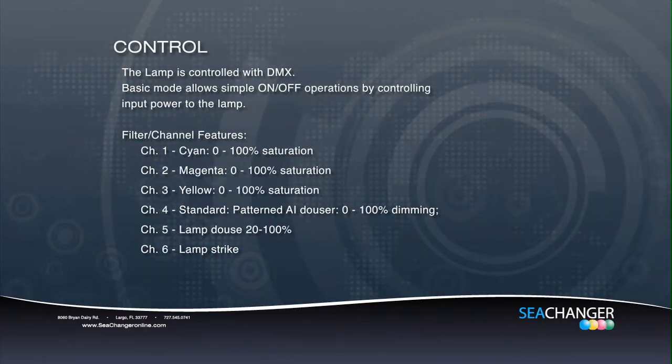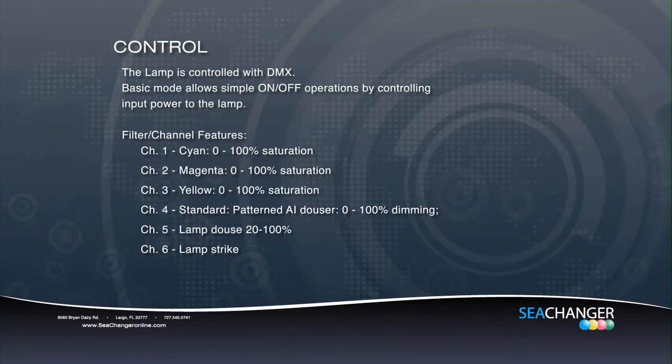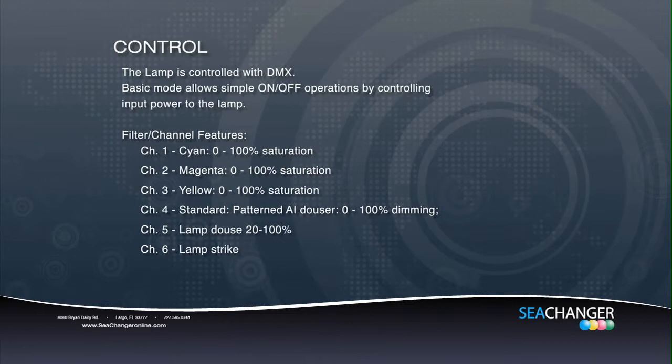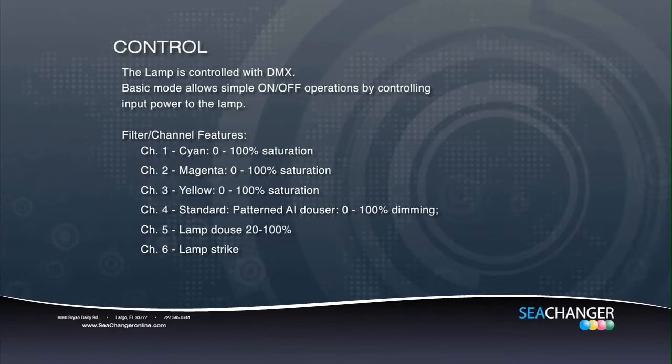Channel 1: cyan. Channel 2: magenta. Channel 3: yellow. Channel 4: mechanical dimmer from 0 to 100%. Channel 5: electronic dimmer from 20% to 100%. And Channel 6 is your lamp on and lamp off function.